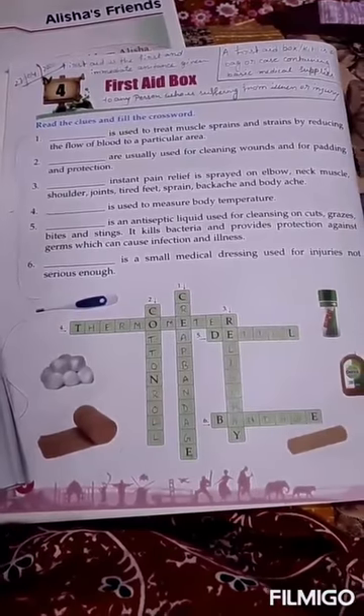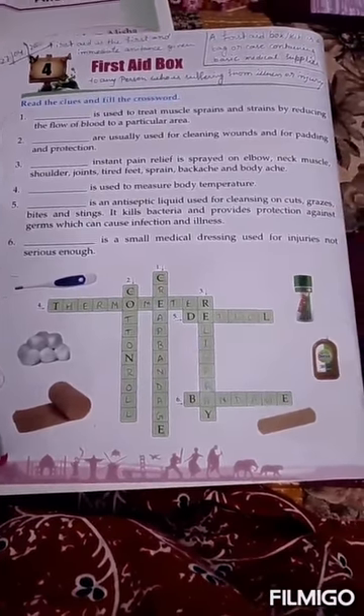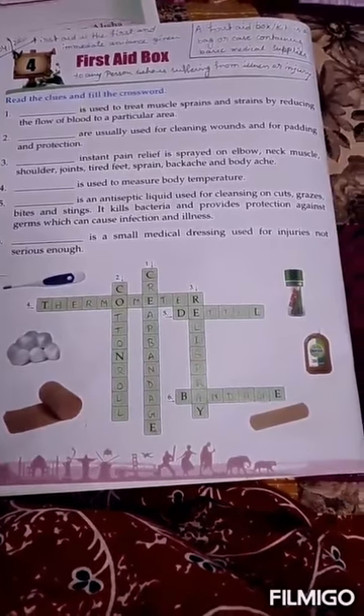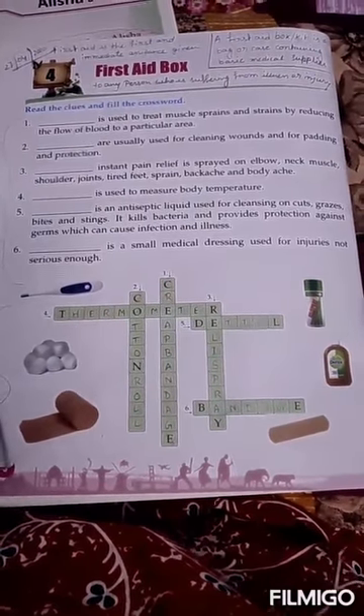In this chapter, we are discussing 6 essential medical products that you can use in your first aid box. So let's start.